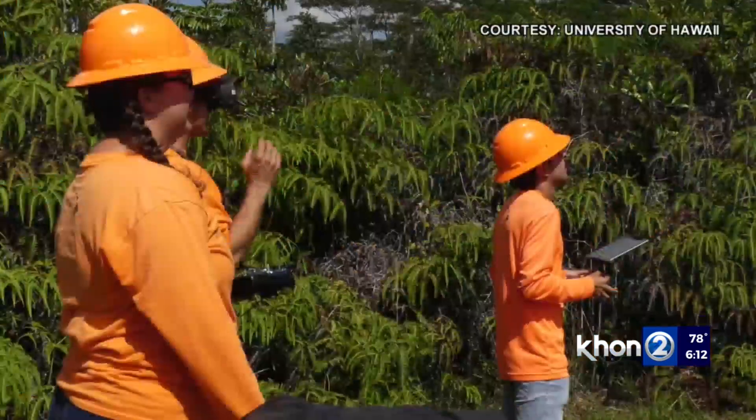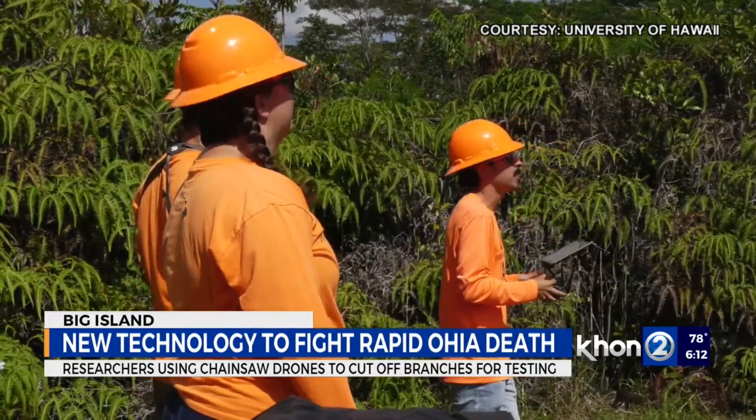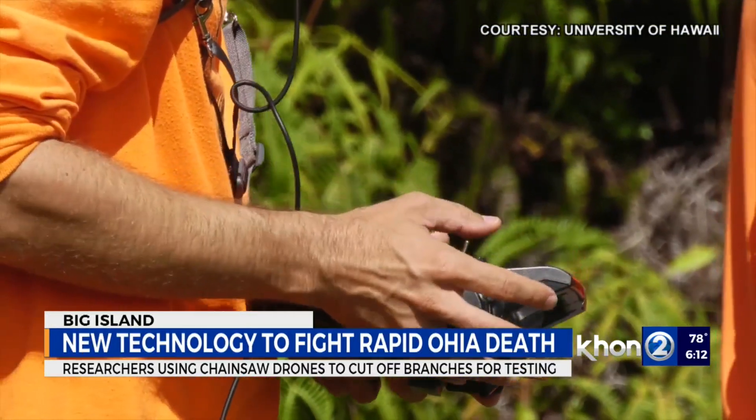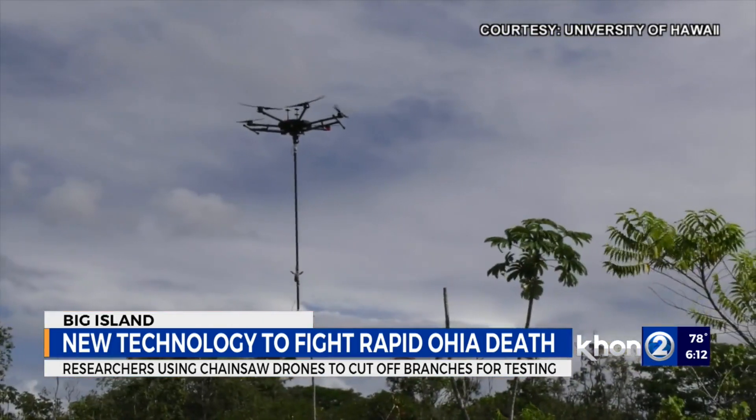New technology could help save Hawaii's native trees from rapid ohia death. A University of Hawaii at Hilo professor and a team of researchers have developed an aerial chainsaw device — a rotating chainsaw with a robotic gripper claw that's mounted underneath a drone.